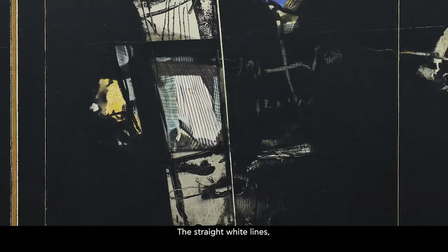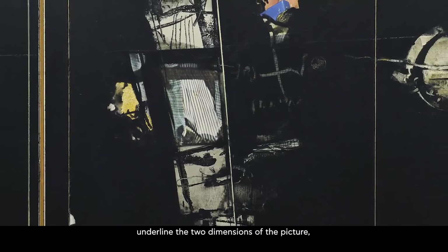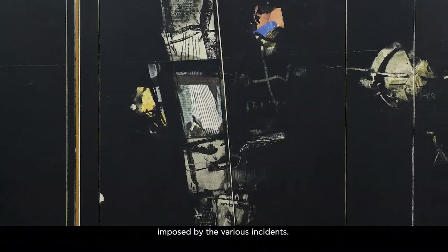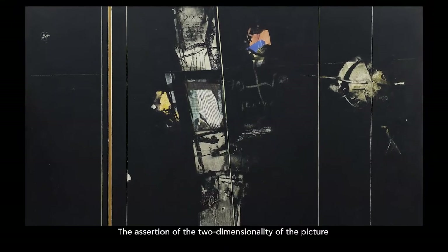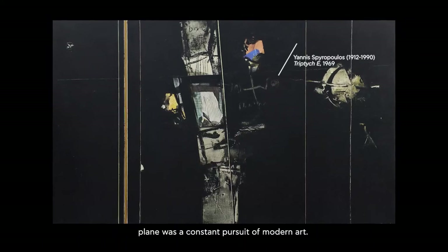The straight white lines, engraved according to canon, underline the two dimensions of the picture, removing the sense of depth imposed by the various incidents. The assertion of the two-dimensionality of the picture plane was a constant pursuit of modern art.